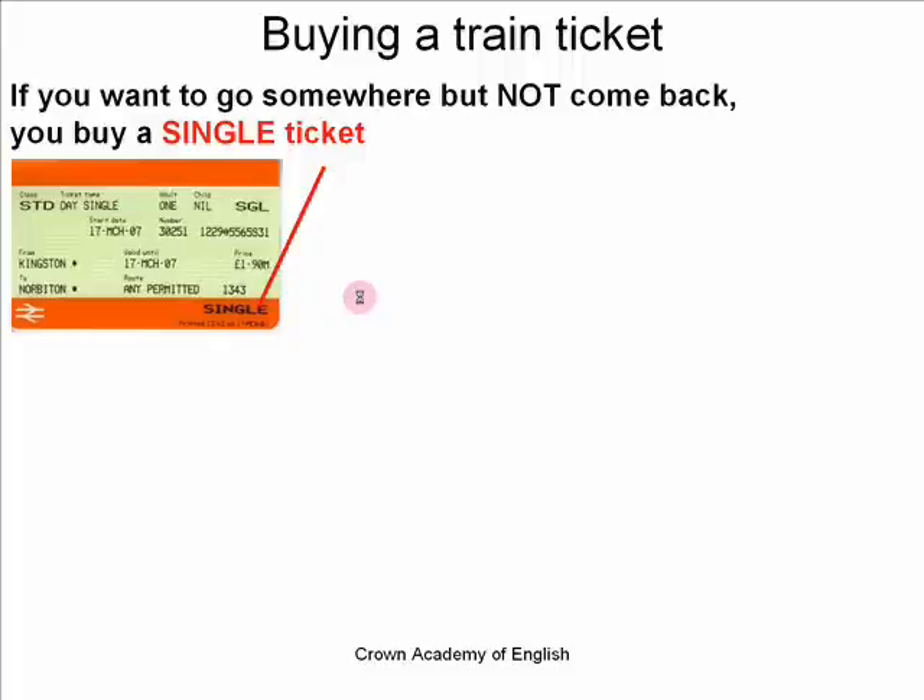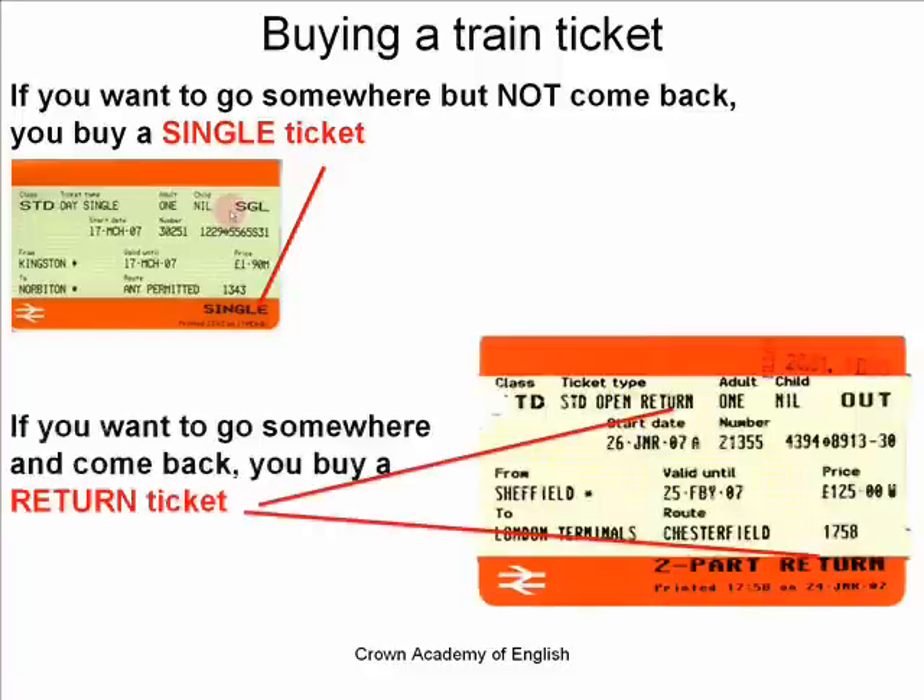If you want to go somewhere but you do not want to come back, you buy a single ticket, sometimes also called a one-way ticket. There is a very famous song by the Beatles called that — a one-way ticket. So if you want to go somewhere but you are not coming back, you buy a single ticket. If you want to go somewhere and you do want to come back — for example, if you go from London to Manchester and then you want to come back from Manchester to London later in the day — then you buy a return ticket. You can see on the photograph it is actually written 'return' on the ticket, and here it is actually called 'single' on the ticket.